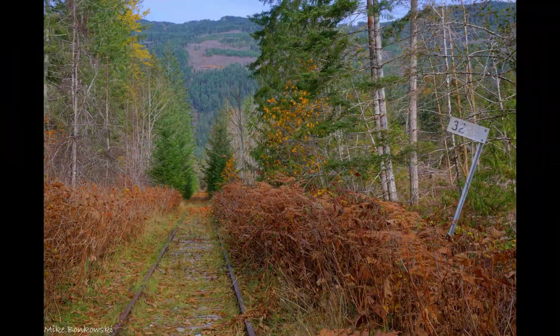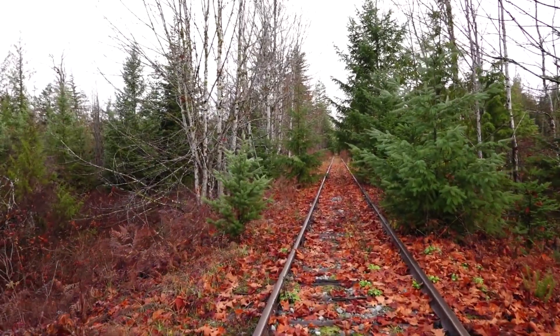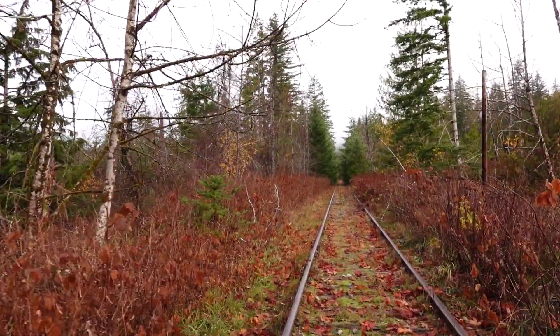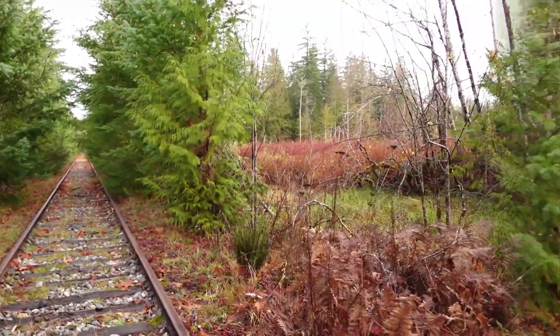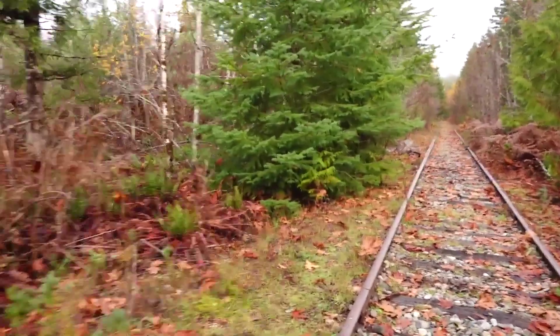Here's a 2019 photograph showing the mile 32 signpost when it existed — that was the first and last time that I saw it. Here in this area around mile 32 there were a few spur tracks for the Bainbridge Lumber Company.